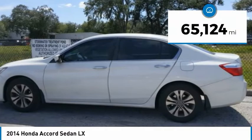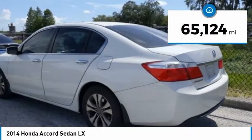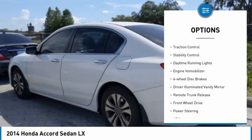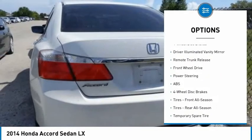This vehicle has less than 70,000 miles. Here are some of this vehicle's great options: tire pressure monitor, aluminum wheels, brake assist, traction control, stability control.